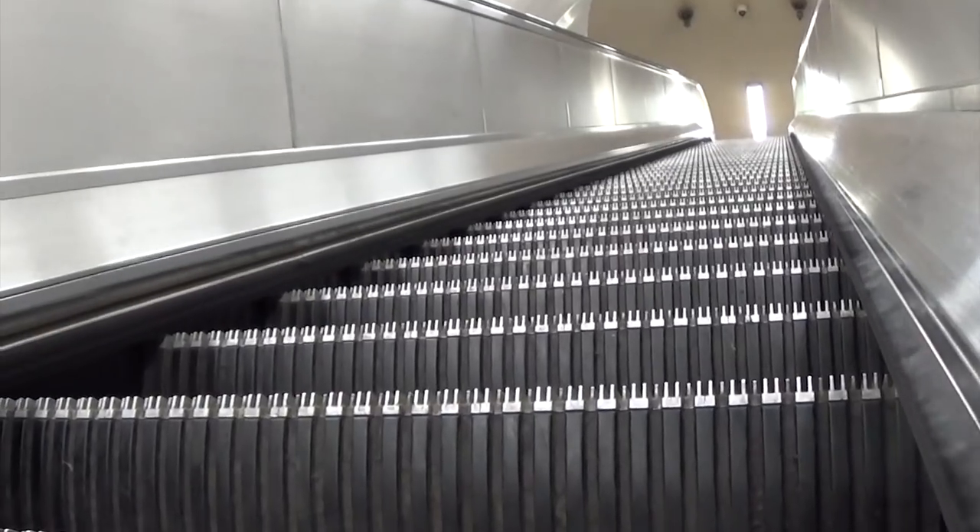So now in this top ten countdown, this is number two on the network. It has a vertical rise of 24 metres and it takes one minute and eighteen seconds to traverse. These are the escalators to and from the Piccadilly line at Leicester Square.